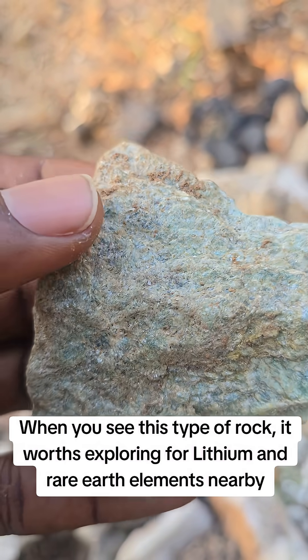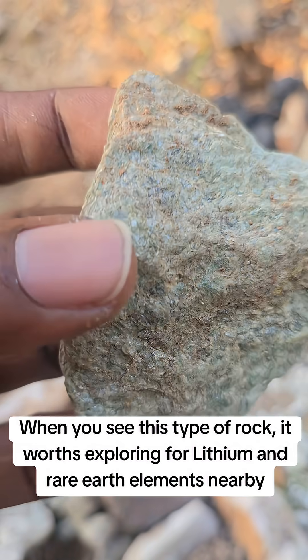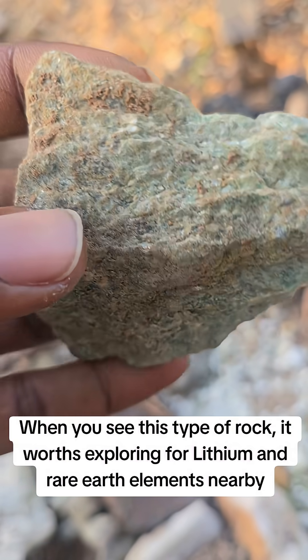And also in mineral exploration, the presence of this greenschist often marks a favorable metamorphic zone near gold, copper, and sulfide mineralization.